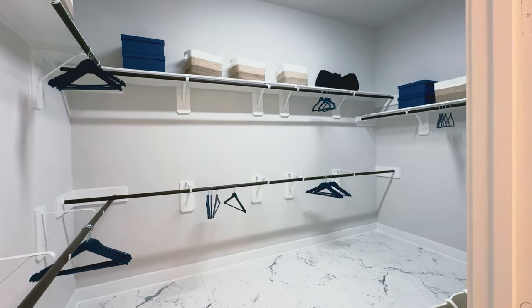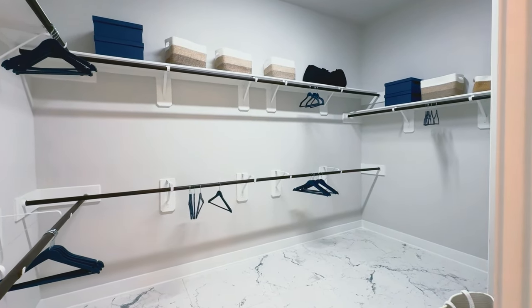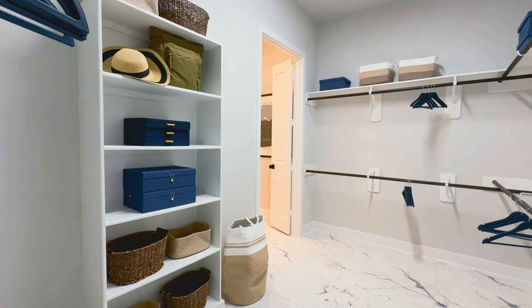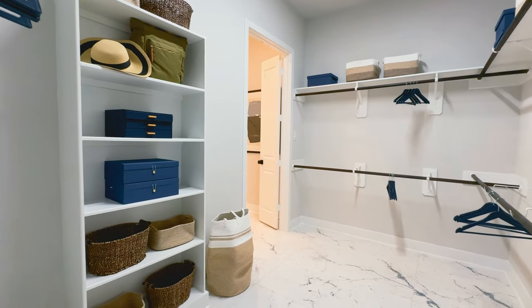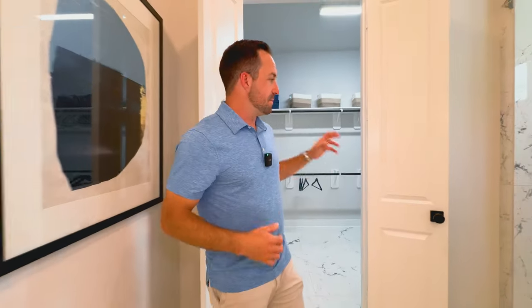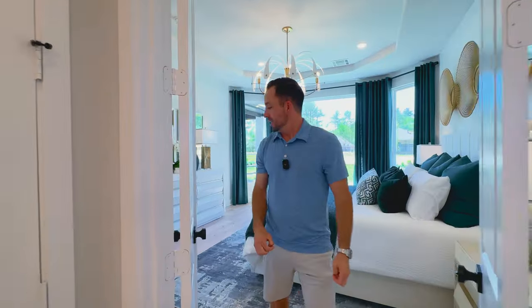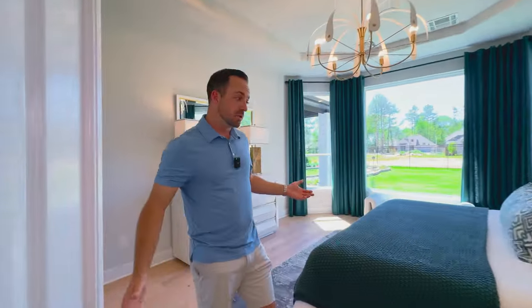Really good-sized closet. For a 3,900 square foot home, this is an adequately sized closet. With these semi-custom builders, you could actually upgrade the closets and do more built-ins or customize the closets, which is really cool. What my client is doing with the other builder we're going to check out — they did a fully custom closet. So when you build fully custom, you can literally get everything that you could want and more.